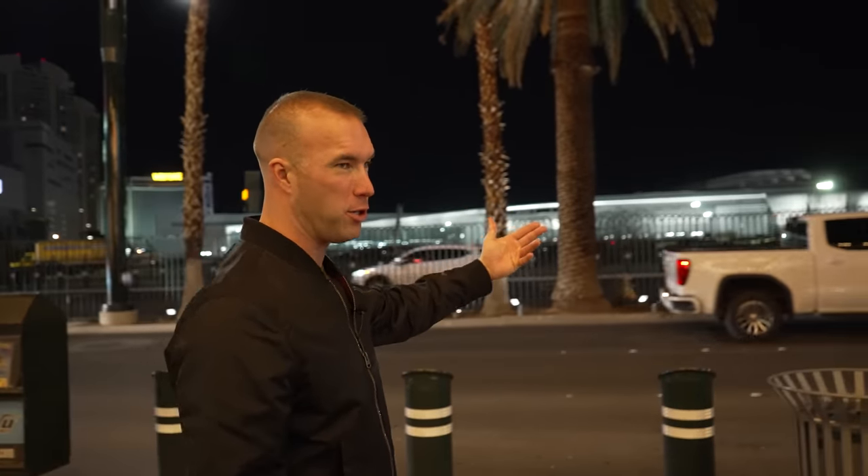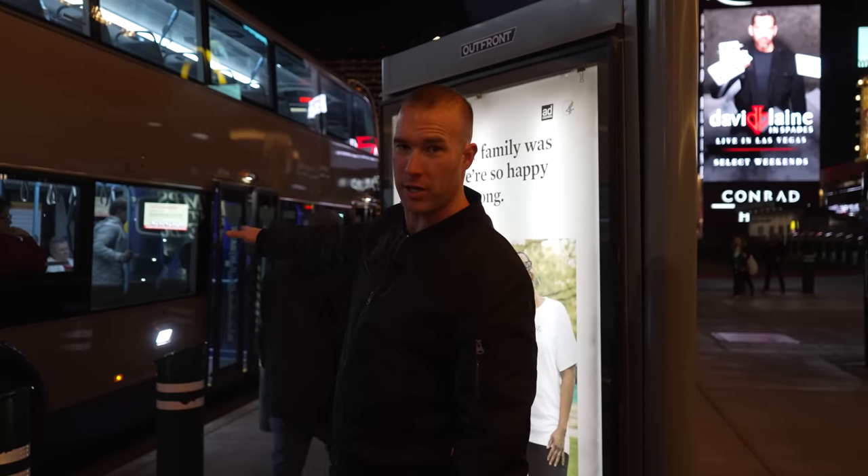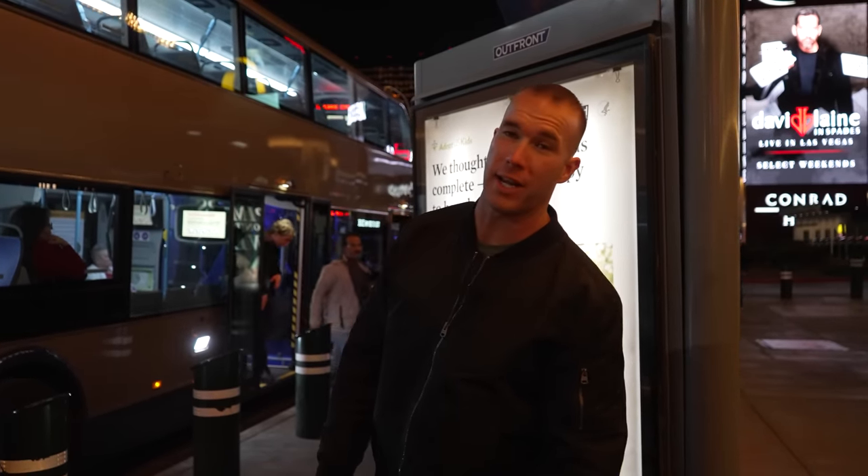If you're going to be taking public transportation here in Las Vegas and you need to ride the Deuce bus, over here at Circus Circus you come right in front of the Slots of Fun. You buy your tickets right here, and the bus stop is truly right in front of Circus Circus so you can hop on and off to get where you need to go on your vacation.